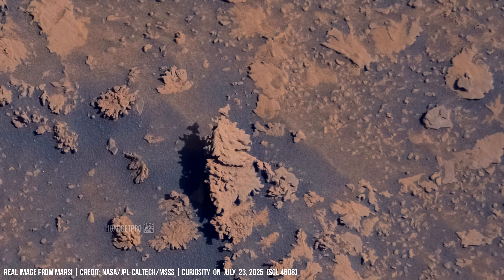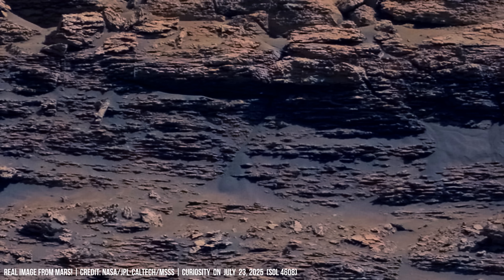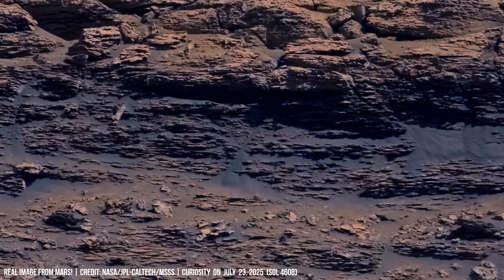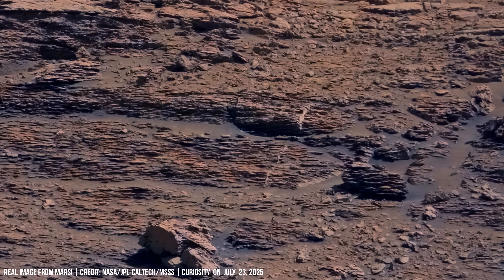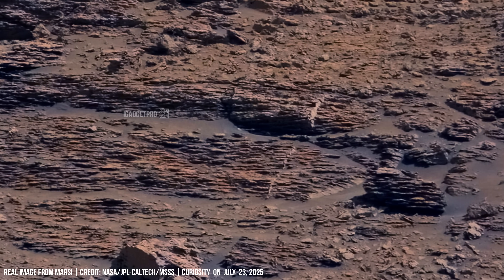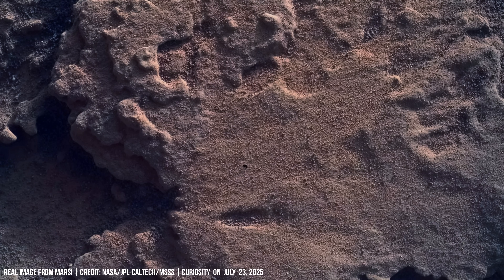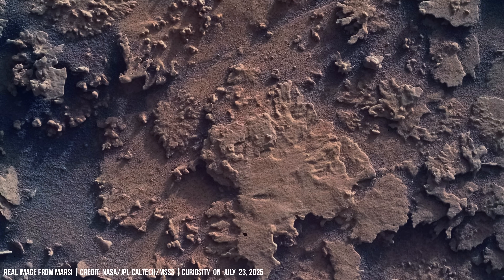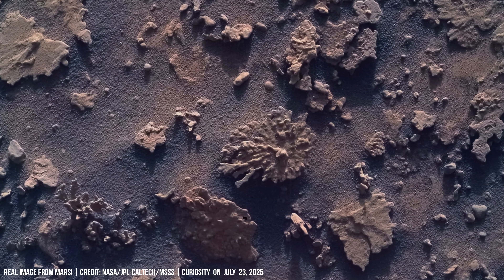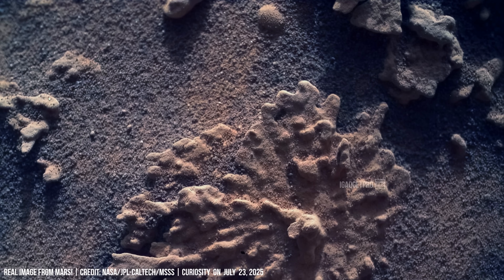This rust and iron oxides is a key indicator of interaction with water throughout Martian history. This formation is so captivating — how unique is nature on this planet.